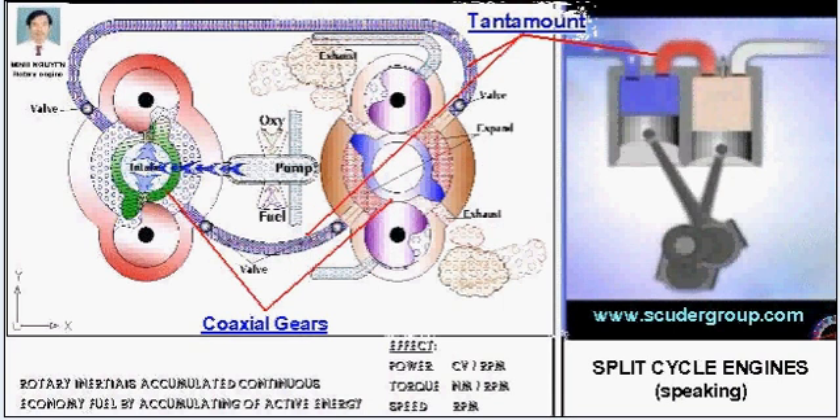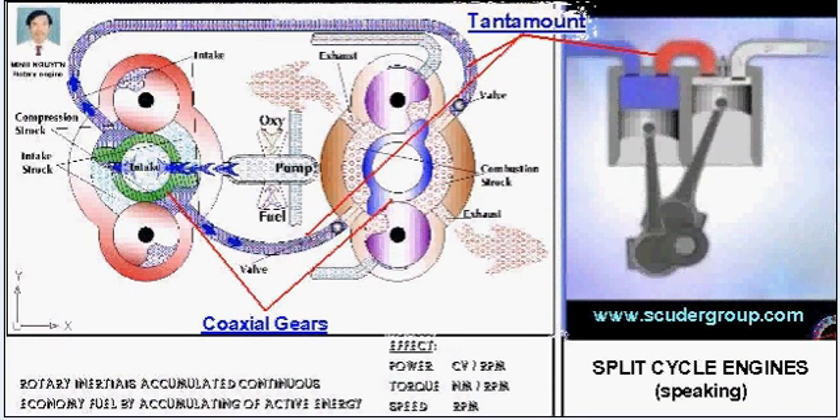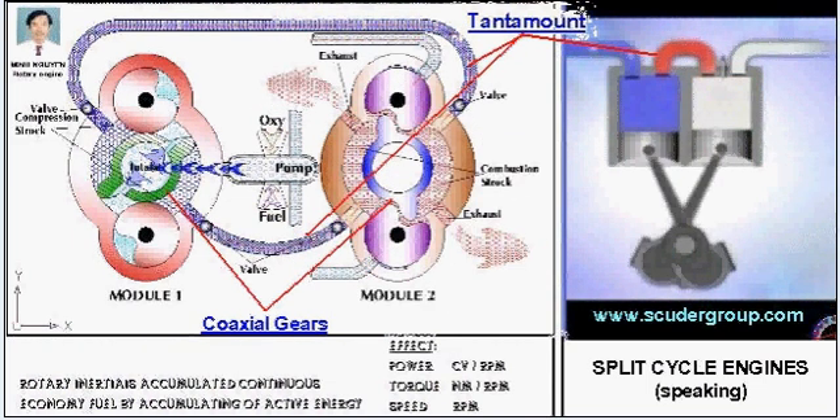Many configurations have been developed, but none have ever matched the efficiency of conventional engines. Split cycle engines have had two major problems: breathing and thermal efficiency.